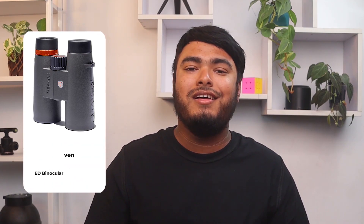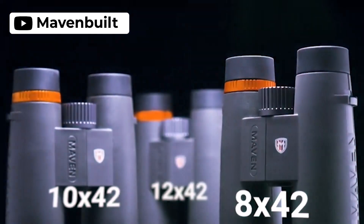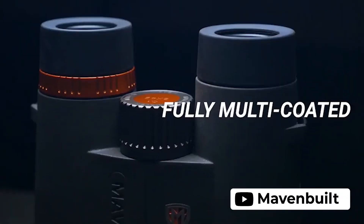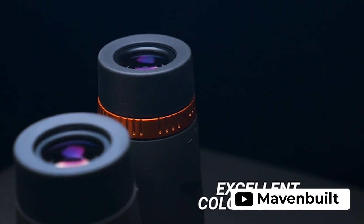Maven C1 10x42 binocular is a great choice for anyone looking for a mid-range binocular with high-end optics. Despite being a new brand, Maven has quickly established itself as a manufacturer of premium products at an affordable price. The binocular's Schmidt-Pechan roof prism technology provides bright and clear views even in low-light conditions, and the ED glass allows for true-color transmission. Additionally, the Maven C1 is compact and easy to carry, making it a great option for hunters or outdoor enthusiasts.